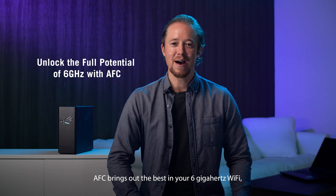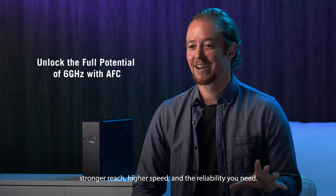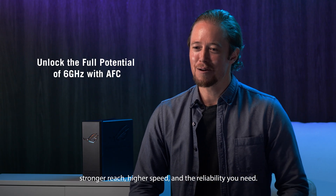AFC brings out the best in your 6 GHz Wi-Fi — stronger reach, higher speeds, and the reliability you need.